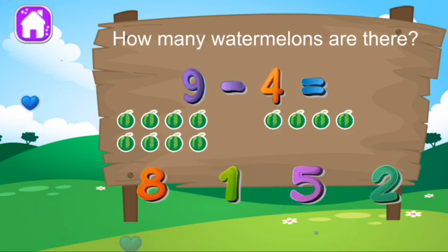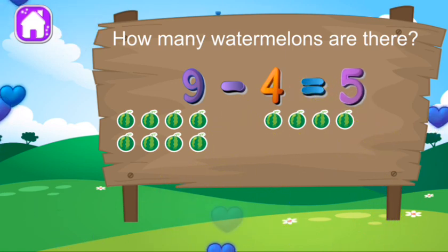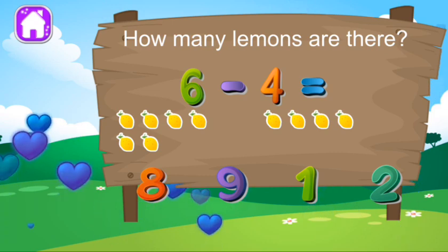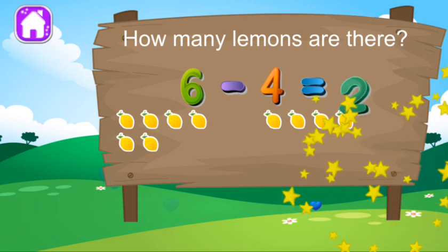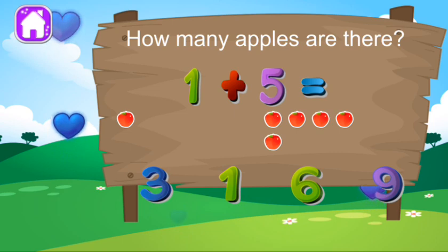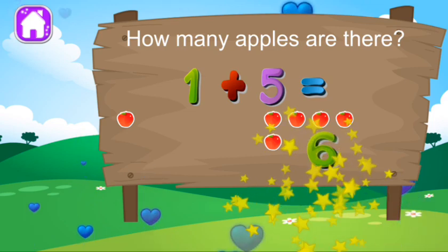How many watermelons are there? No, that's not it. You're good at this. How many lemons are there? Uh-uh. Good work. How many apples are there? Hmm, I don't think that's the one. Excellent.